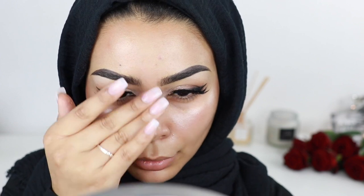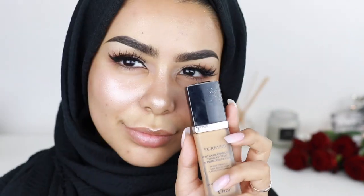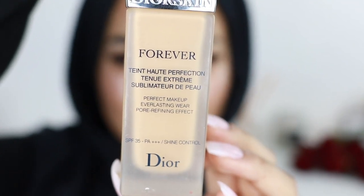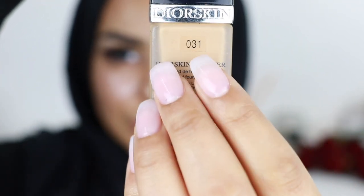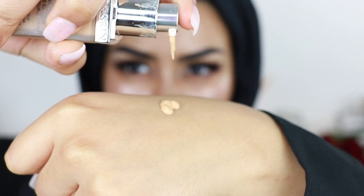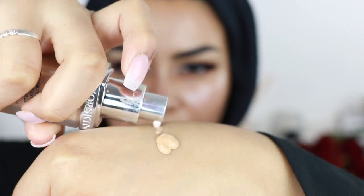I'm also going to use the Covered Effects liquid highlighter in Moonlight, just on my cheekbones and nose. Then I'm going in with the Dior Forever Foundation — this is my favorite foundation right now. If you want a thorough review on it, let me know, but I'm in love with it. I use about two pumps on my entire face and I'm using a beauty blender to blend it all over.